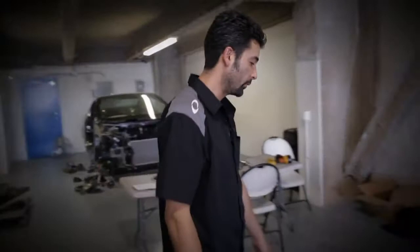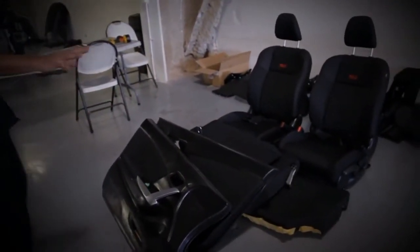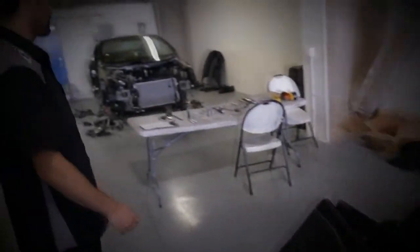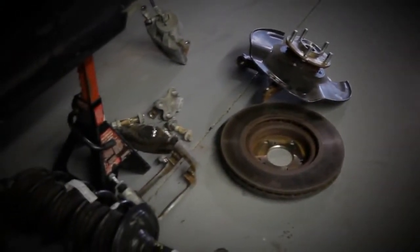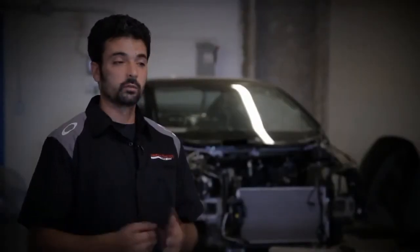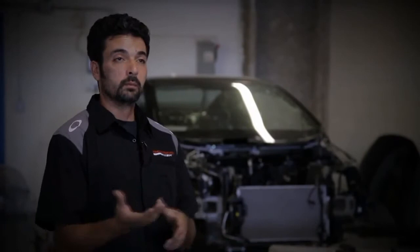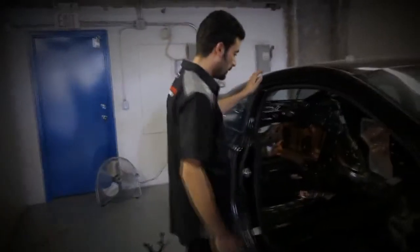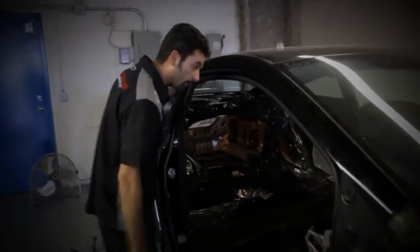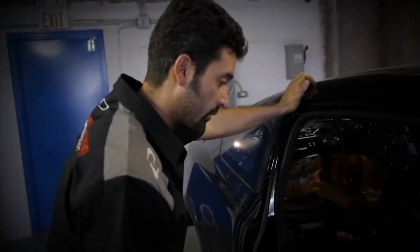These are some of the interior parts that we've removed: door panels, rear seats, front seats — all that stuff is removed when we're building the new car. From there we start removing all the suspension components, and there are new bushings that we install into the OEM suspension components. As you can see, we've pretty much stripped most of the parts out of the car. There's one more big harness that we've got to take out from the front of the firewall here, and it's pretty much done.